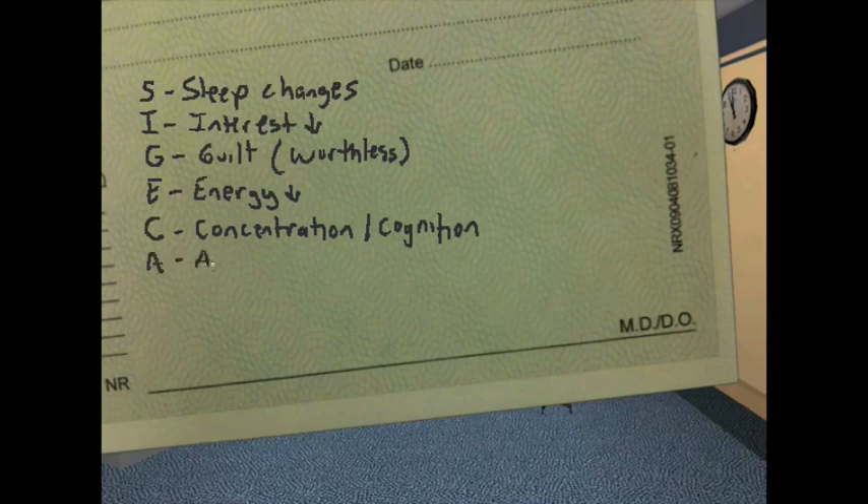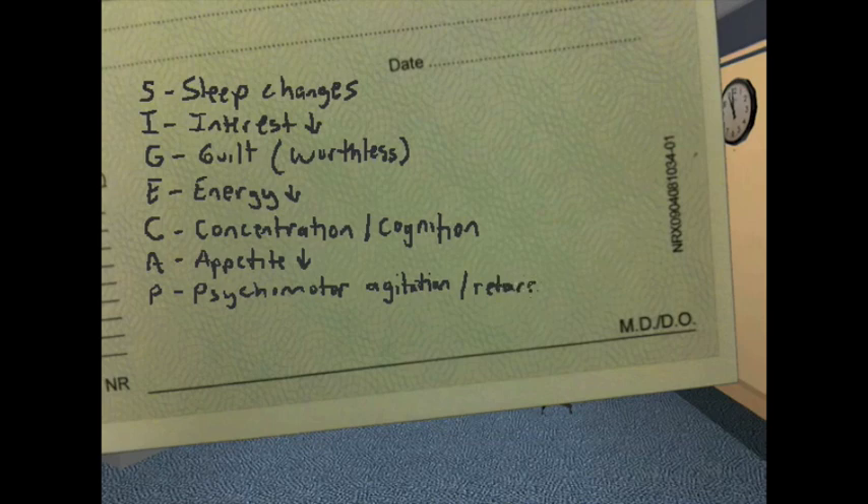A is for appetite — decreased most often, leading to weight loss. However, in atypical depression, people often gain weight, so it's the opposite. P is for psychomotor — either agitation, where patients appear anxious, or psychomotor retardation, where they're more lethargic and stuck in the mud. And of course, S is for suicidal ideation.